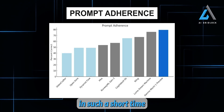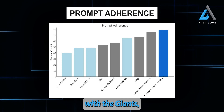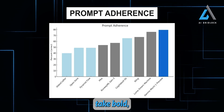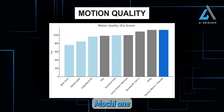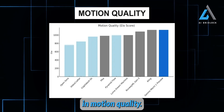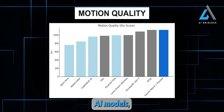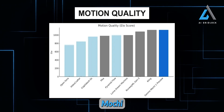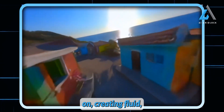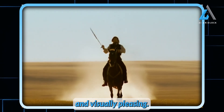Surpassing all these models in such a short time with an open-source solution proves that even smaller teams can catch up with the giants, as long as they take bold, innovative routes. And it's not just about prompt adherence — Mochi One also raises the bar in motion quality. Smooth, lifelike character movements have been a huge challenge for most AI models, often resulting in robotic or jerky animations. Mochi One tackles this head-on, creating fluid, realistic motion that makes the content far more engaging and visually pleasing.